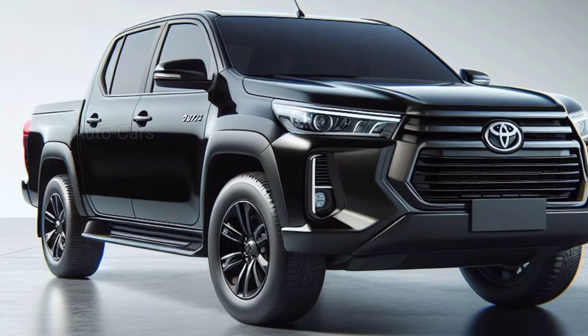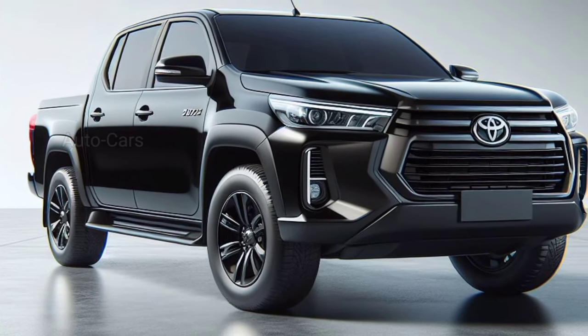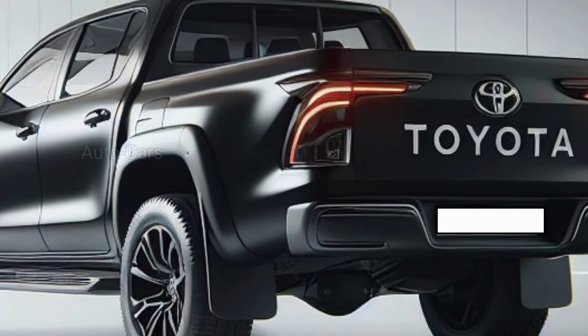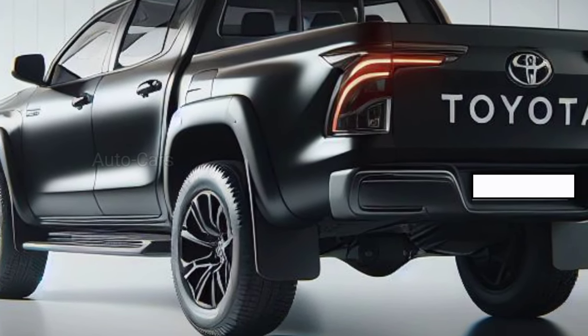The electric motor would smoothly integrate, delivering additional acceleration and low-end grunt, particularly beneficial for off-road situations. Furthermore, the battery pack would gather regenerative energy when braking, considerably increasing fuel efficiency over the regular diesel Hilux.